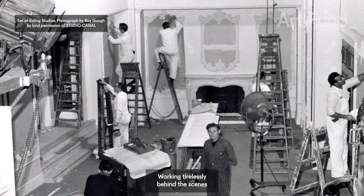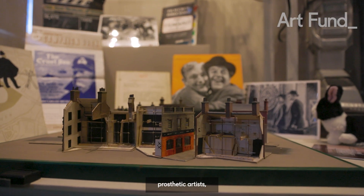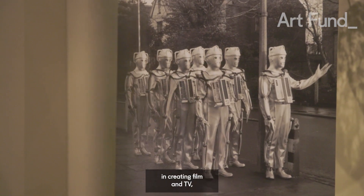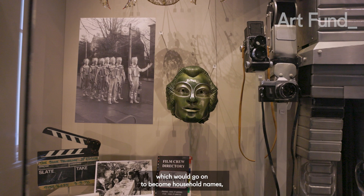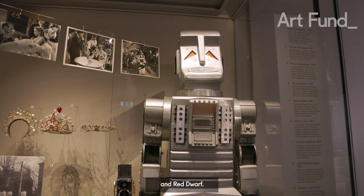Working tirelessly behind the scenes — set designers, model makers, prosthetic artists and so many more — played a pivotal role in creating film and TV which would go on to become household names, including Doctor Who, Hitchhiker's Guide to the Galaxy and Red Dwarf.